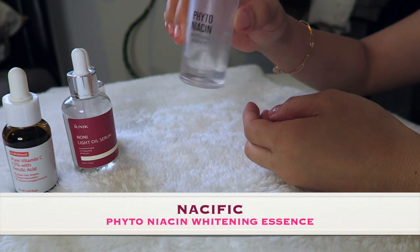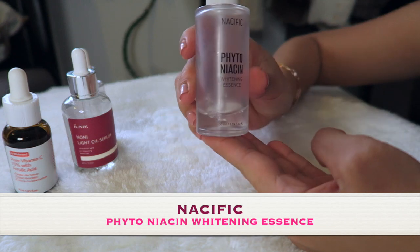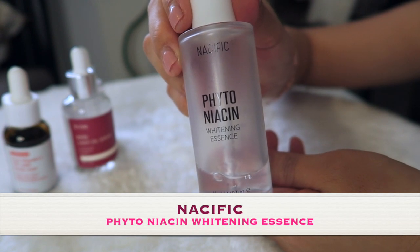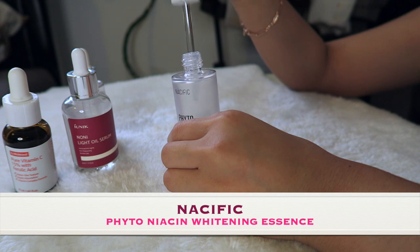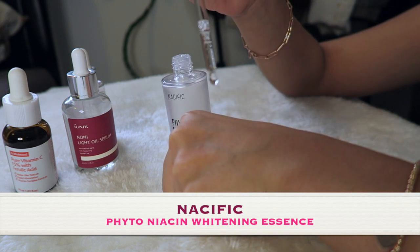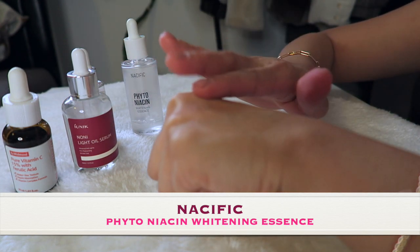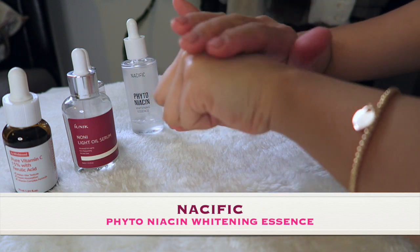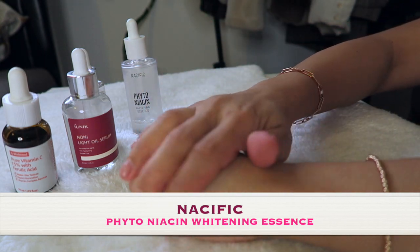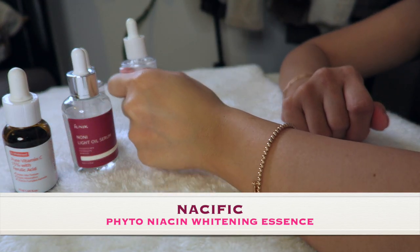This one is not a serum — it's from the Torriden Phyto Niacin Whitening Essence. It is an illuminating essence that contains moisturizing bomb water to hydrate your skin and has a dual effect. It moisturizes and reduces skin pigmentation. It's formulated with bomb water instead of pure water to efficiently deliver long-lasting moisture. It also contains niacinamide and lemon extract to brighten the skin for a flawless complexion. To use it, apply after toner, dispense a moderate amount onto your entire face, and gently pat for better absorption.